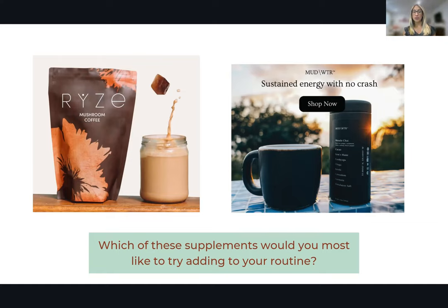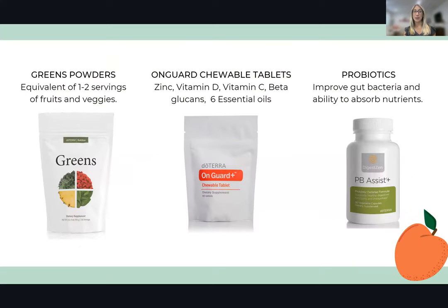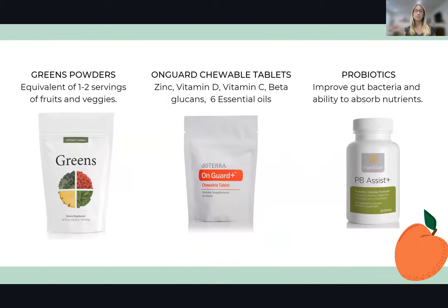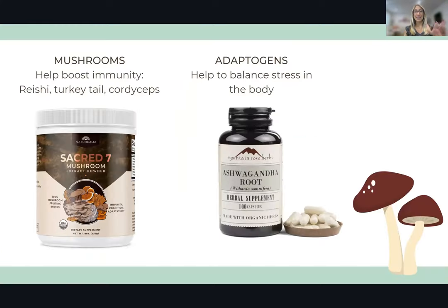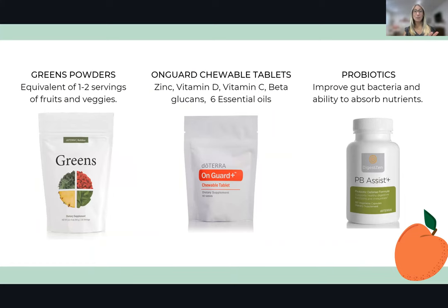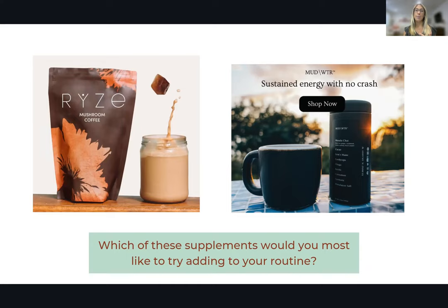Think about what we just went over: we've got mushroom coffees, adaptogens, and supplements from doTERRA. Which of these would you most like to add to your routine? I would suggest jotting down one, two, or three of these — because it can be overwhelming to think you need to get everything at once. Pick out one, two, or three that sound interesting and feel doable to you. Jot those down so when you're done with this, you can go purchase a couple and start adding them into your routine. Once that becomes habit, you can add more.